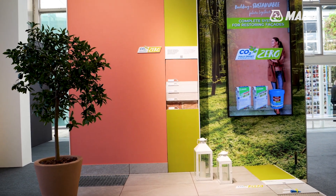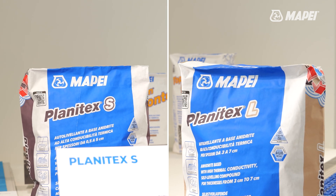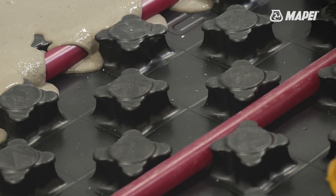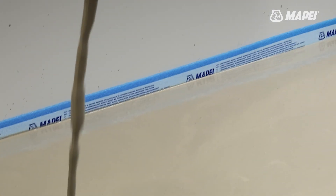Further ahead on the left, we find our new products: Planetex S and Planetex L — great technologies for underfloor heating. They are easy to apply and provide compact smooth surfaces, perfect for residential and industrial settings.